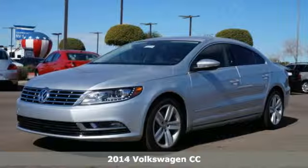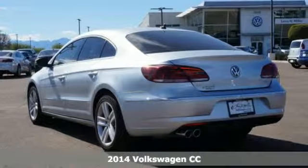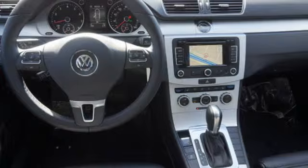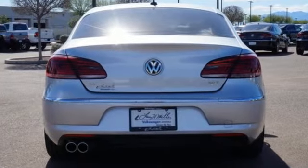It's a 2014 Volkswagen CC. This elegant sedan just knows how to move. Strut around town in this luxurious CC with features like heated mirrors, a navigation system and rain-sensing wipers.